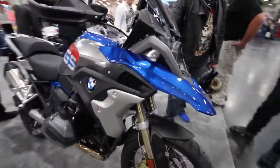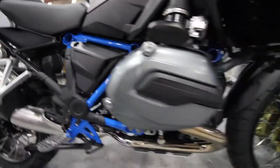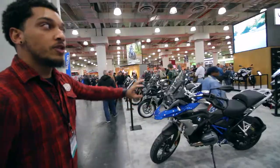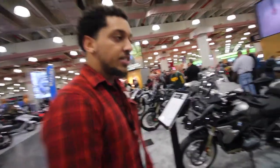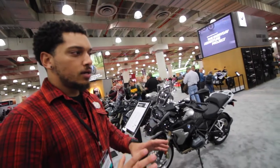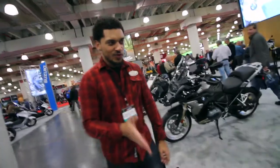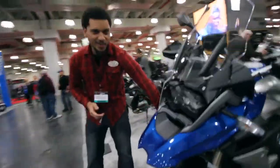2018 R1200 GS Rally. It first came out in 2017; the 2018 model gets the TFT display. What I always liked about the Rally — even though it's not a huge difference — is they did want this bike to be based a little more off-road. Small stuff, like the Rally having radiator guards.